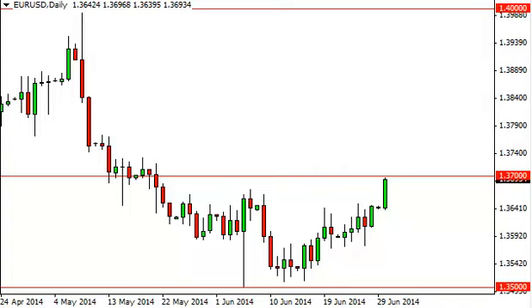EURUSD Daily Forecast July 1st, FXEmpire.com. The EURUSD, as you can see, did in fact break higher during the session here on Monday, testing the 1.37 level — an area that has been significantly resistive in the past.